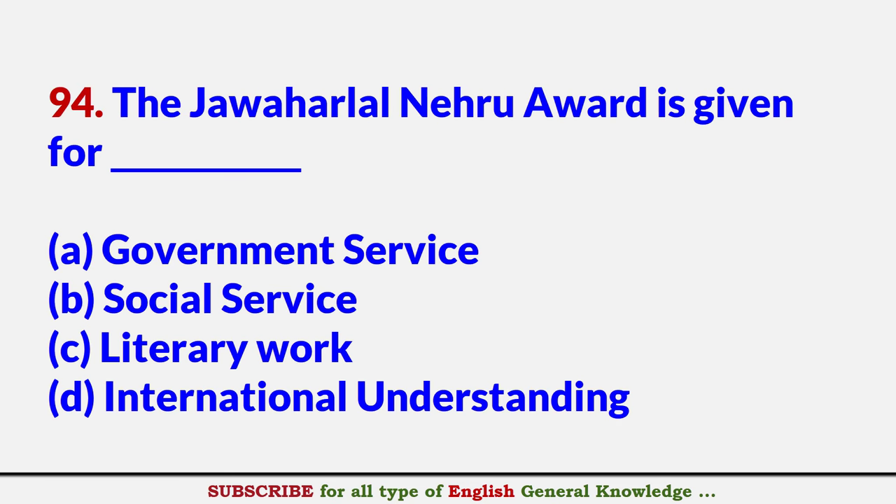The Jawaharlal Nehru Award is given for? Answer D: International Understanding.